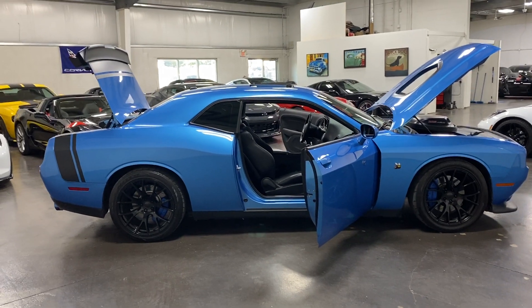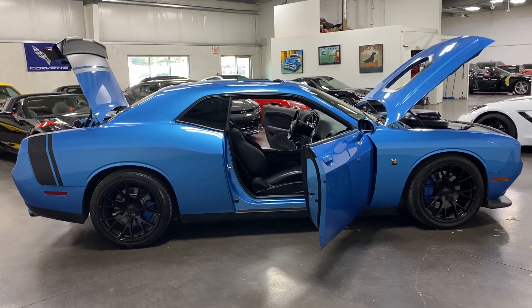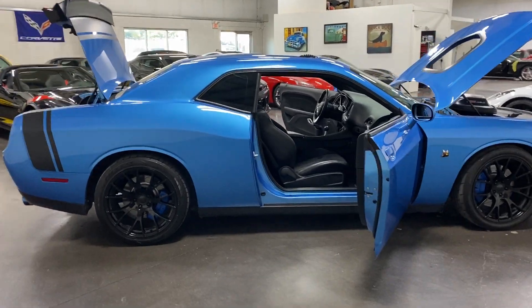Welcome to monroemotors.com. Here we have a 2015 Dodge Challenger Scat Pack Shaker 6.4L 392 Hemi in B5 Blue Pearl Metallic on black interior.